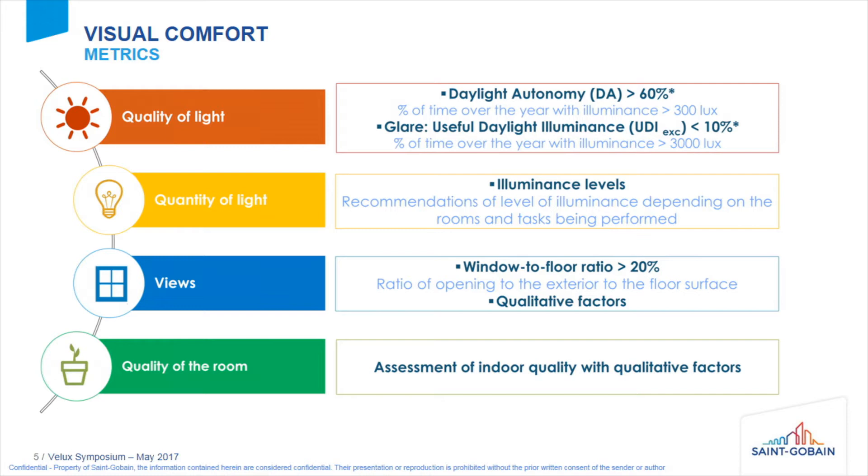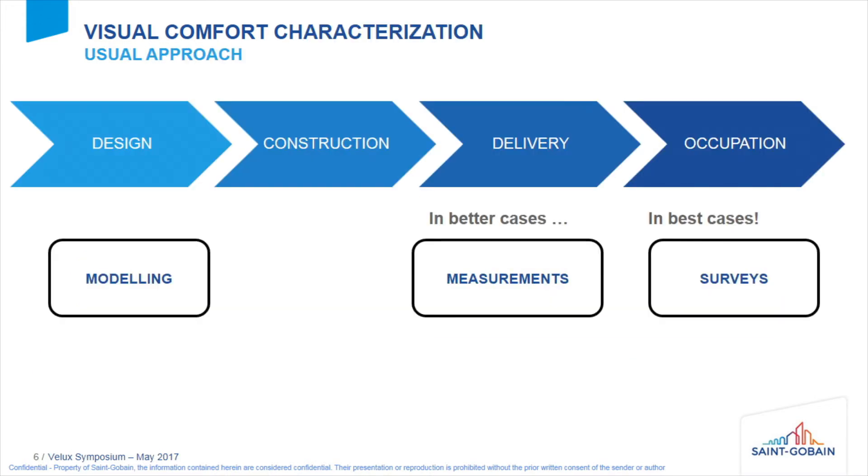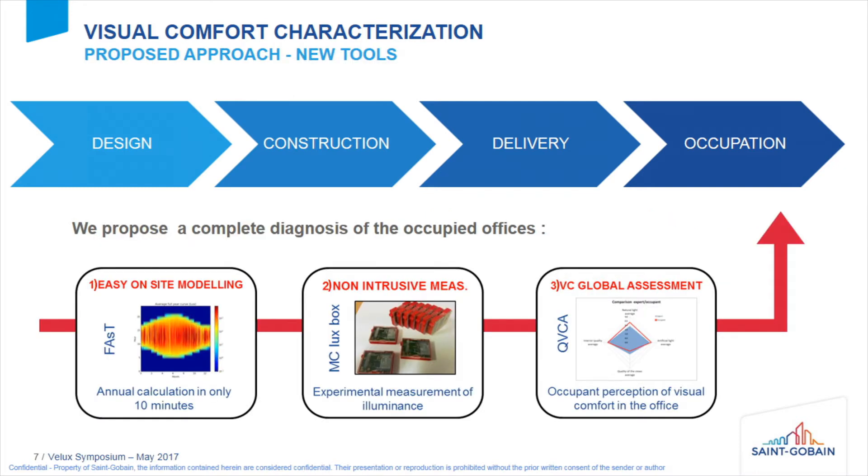Based on this definition, we are proposing a set of tools. Generally, visual comfort is treated across the life cycle of a building: in the design phase we do modeling; at delivery, in better cases, we do measurements; and in the occupation phase, in the best cases, we do surveys and questionnaires. We think that in a human-centric approach it's really key to pay attention to this occupation phase. That's why we focused on it and developed tools to assess visual comfort during occupation.